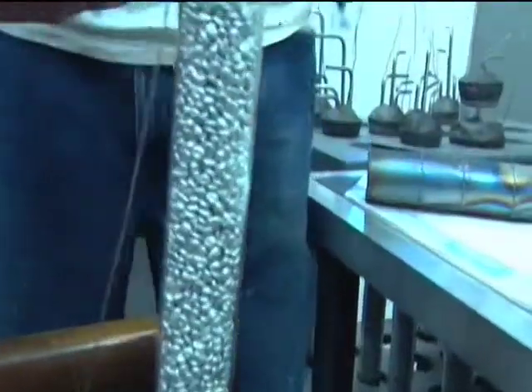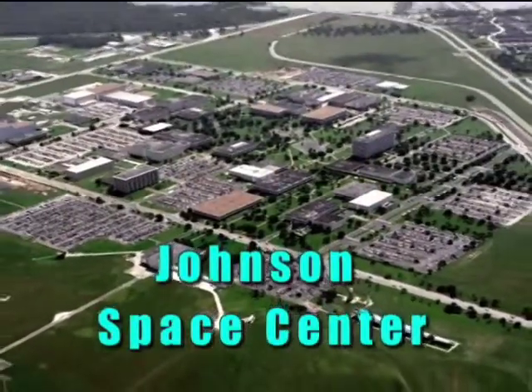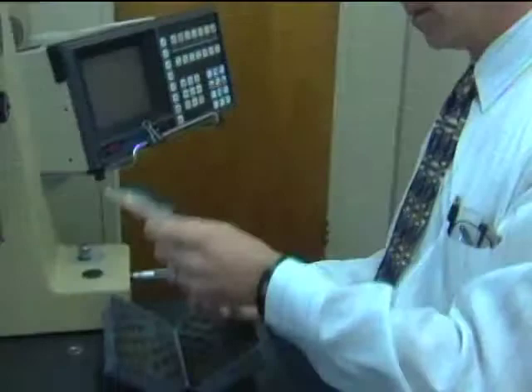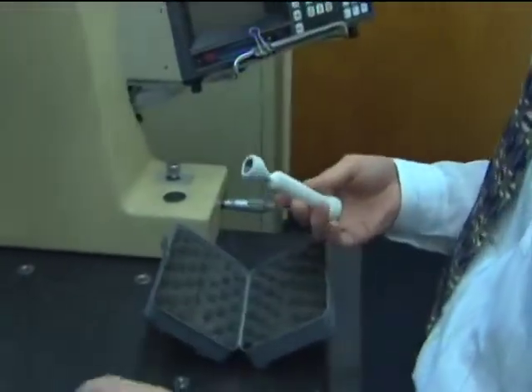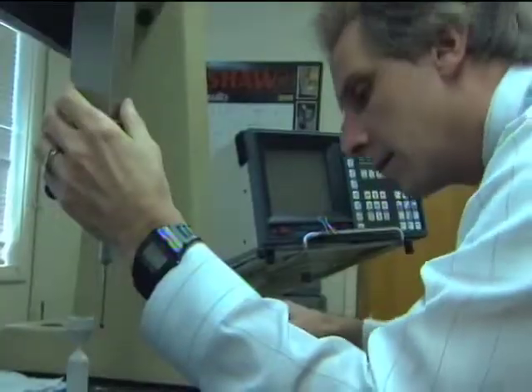The materials and systems that we use are all somewhat interrelated. There are key core technologies that we try to co-develop with other agencies, with the goal of being able to promote that technology for several different types of applications. Today, with SBIR funding from Johnson Space Center, the company is working on new materials and manufacturing for liquid rocket combustion chambers and hypersonic vehicle thermal protection systems.